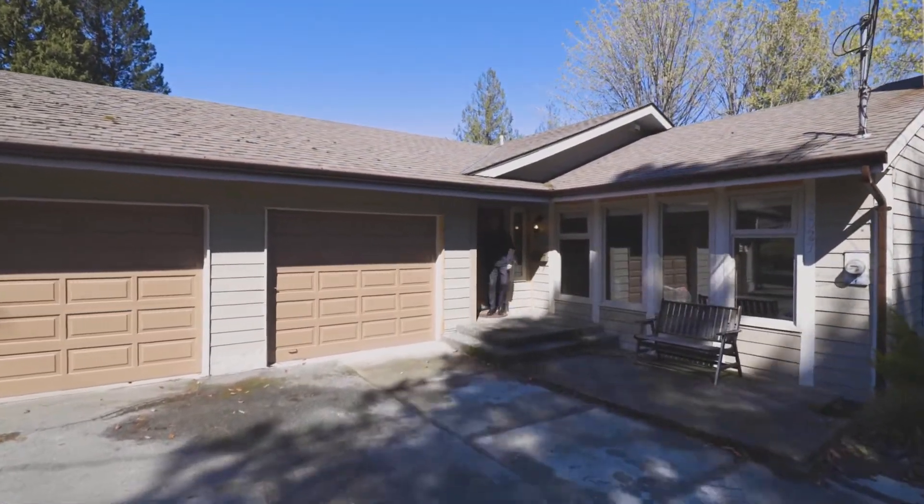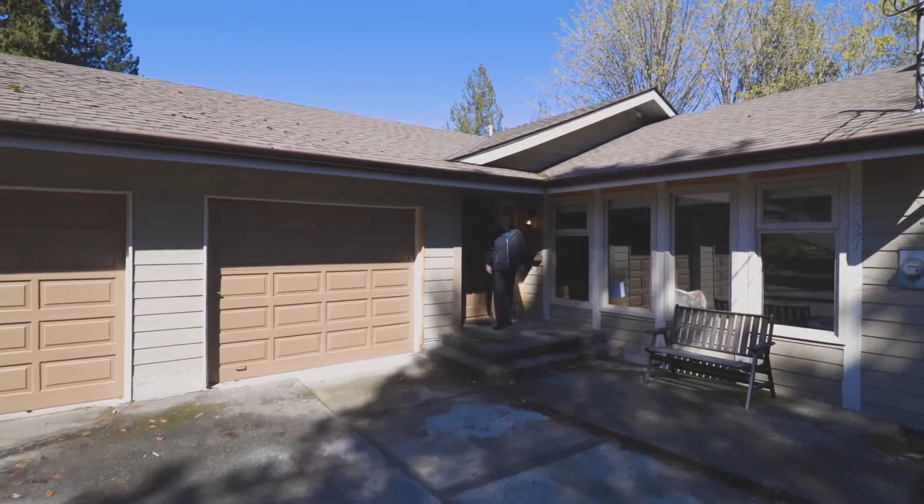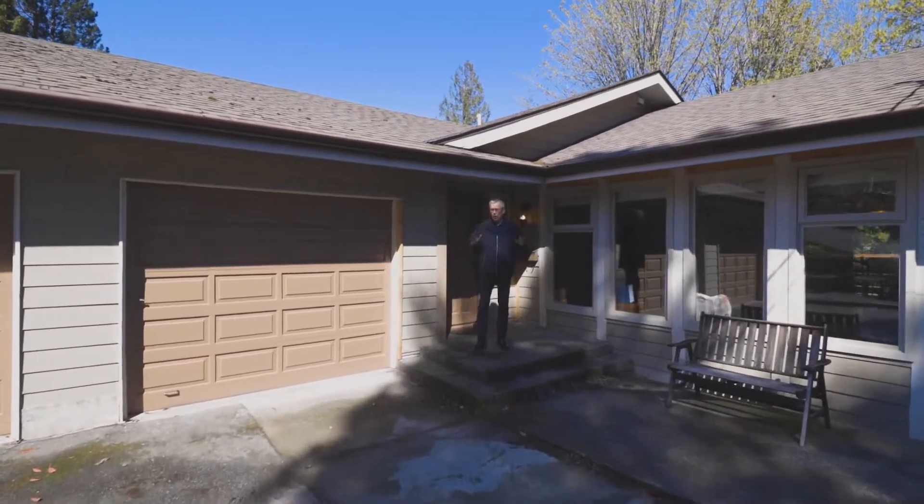Hi, this is Ian Thompson with RE-MAX here on Vancouver Island, Ian Thompson and Associates, and today we're going to look at a great house.